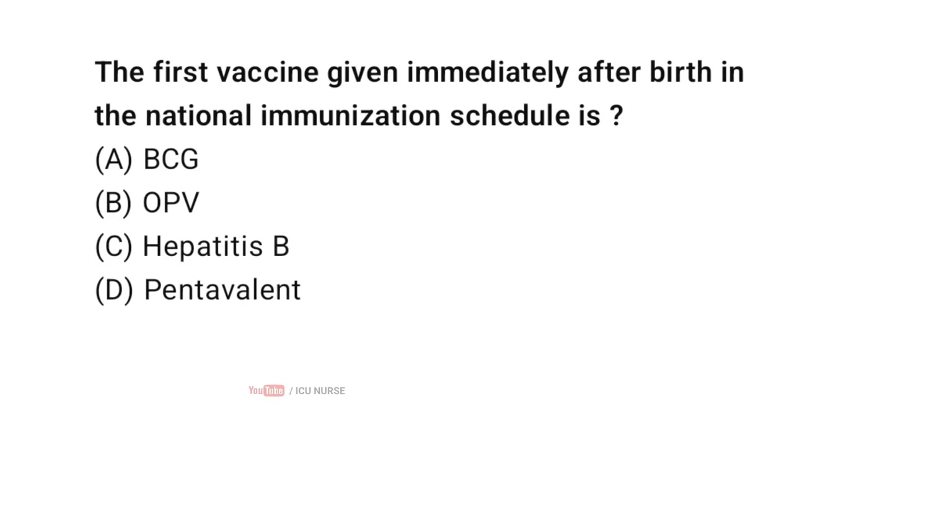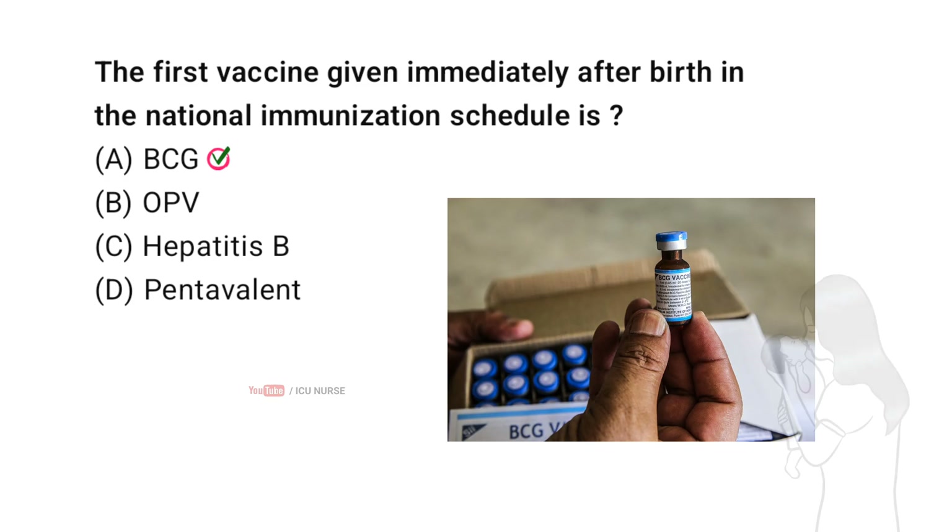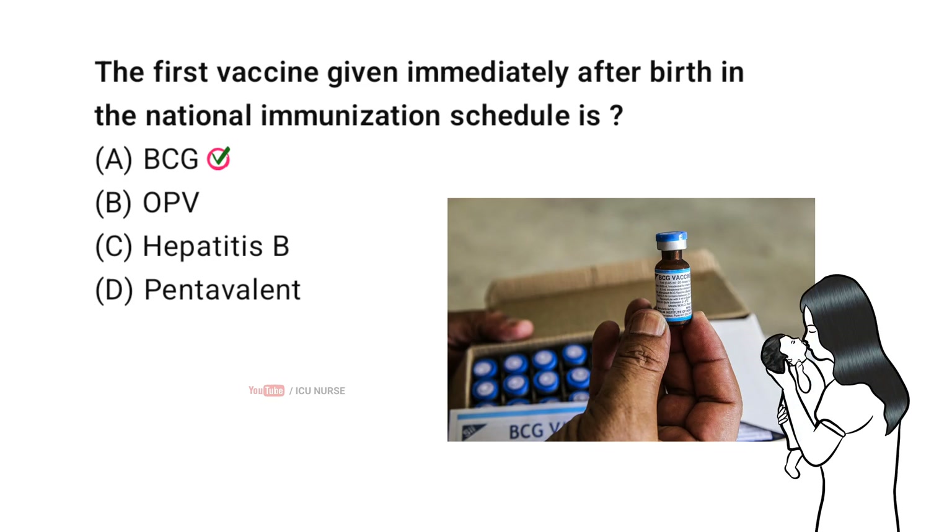The first vaccine given immediately after birth in the national immunization schedule is — correct answer option A — BCG. BCG vaccine is given at birth or as early as possible in the neonatal period to protect against severe forms of TB in infancy. According to the Indian National Immunization Schedule, BCG is administered at birth.